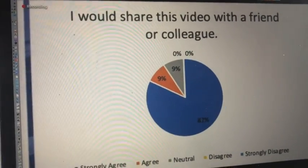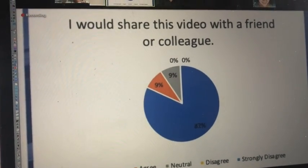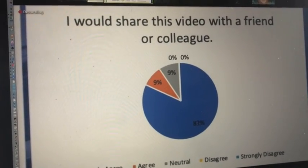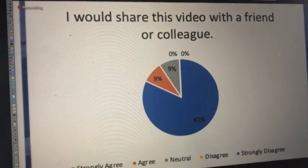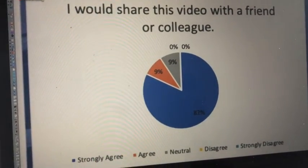Question 13 asked if respondents would share the video with their friends or colleagues. 82% strongly agreed, 9% agreed, and 9% were neutral, with no lower ranked responses — keeping in mind that only two respondents were neutral to the prompt.